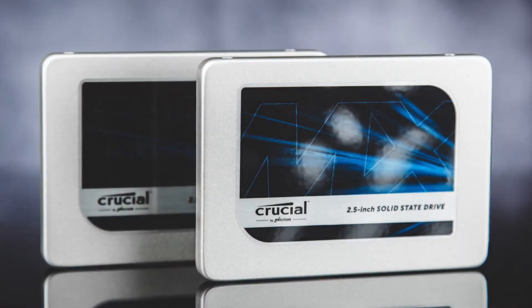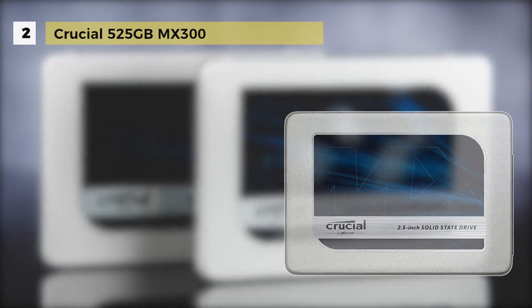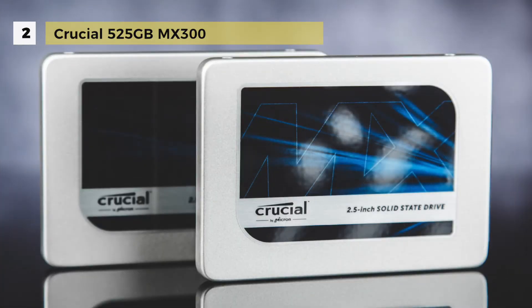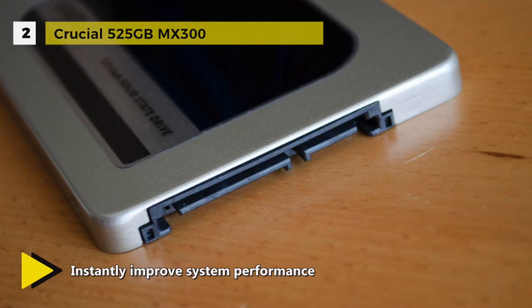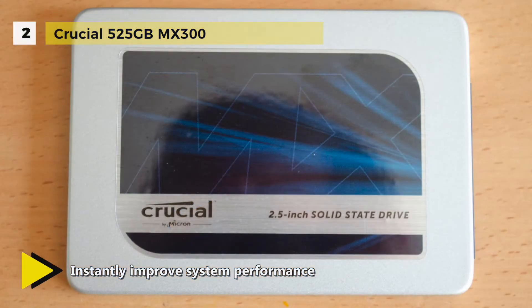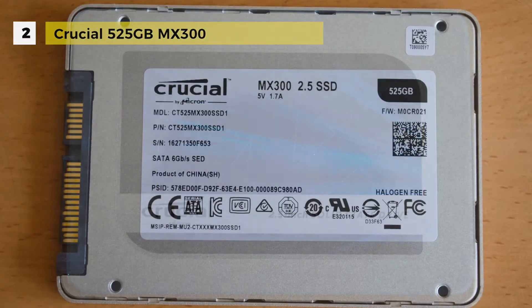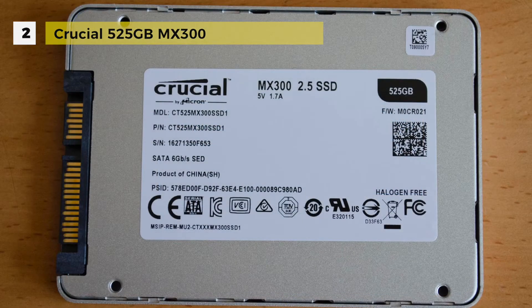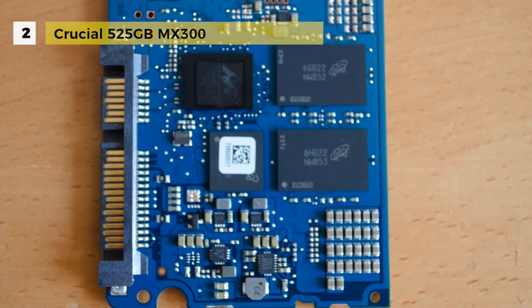Number two is the Crucial 525GB MX300. You can speed up the performance and capacity of your system with this SATA3 2.5-inch internal SSD. It is built with 3D NAND technology that accelerates the drive's performance with up to 530 MB/s for reads and 510 MB/s for writing.